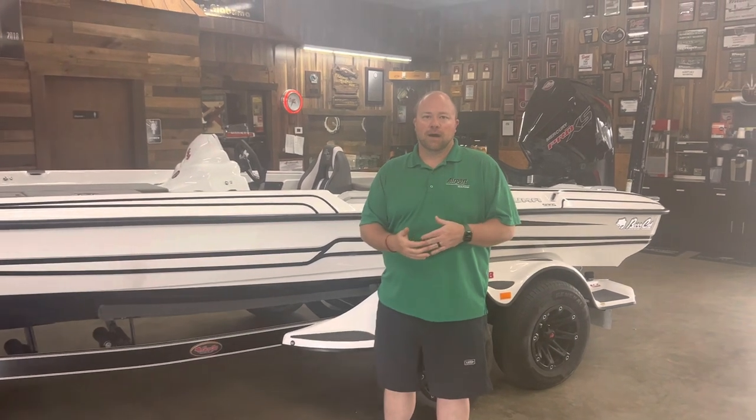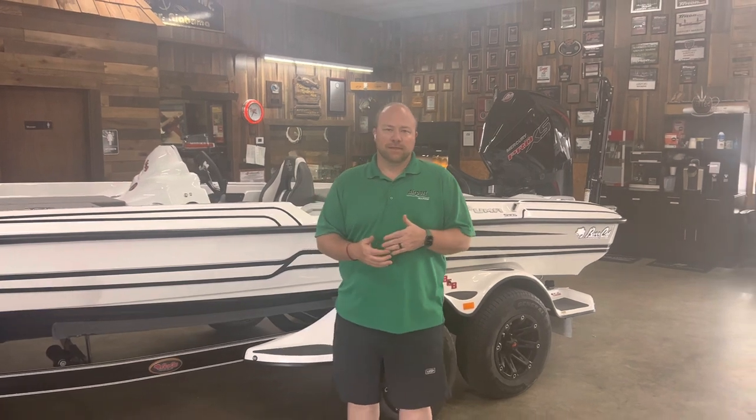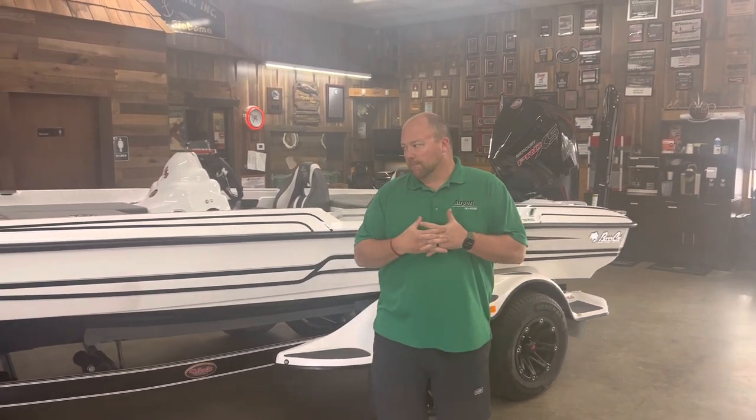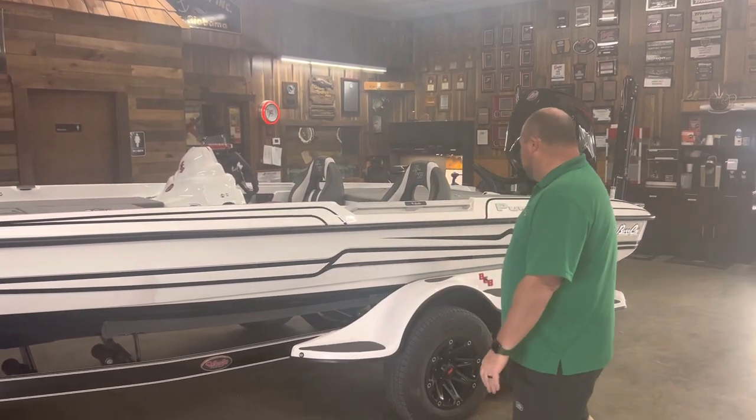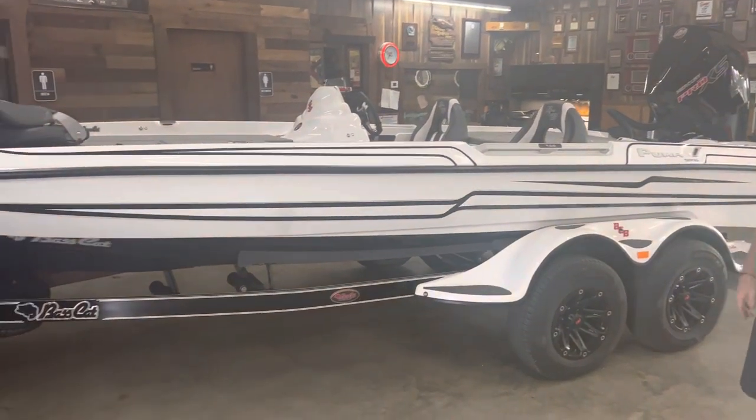This boat is fully, fully loaded — straight out of the box. You don't have to start adding a bunch of stuff to it. Literally, you can put three batteries in this boat and go fishing. We've upgraded it on the trailer — we've upgraded to the big wheel package.